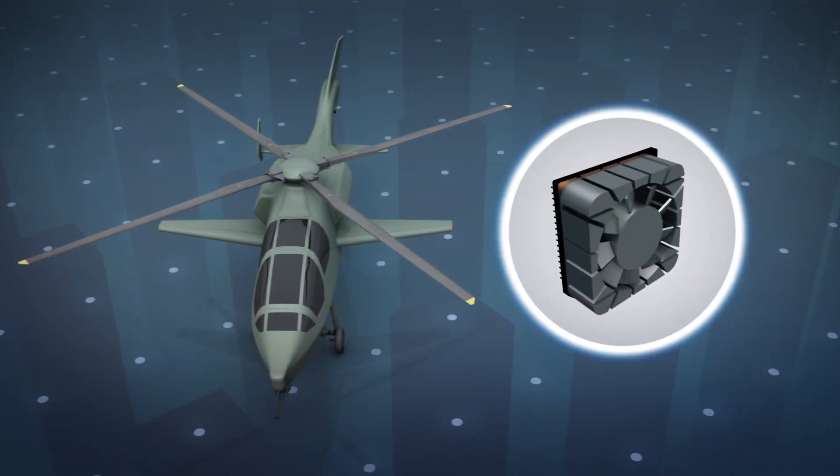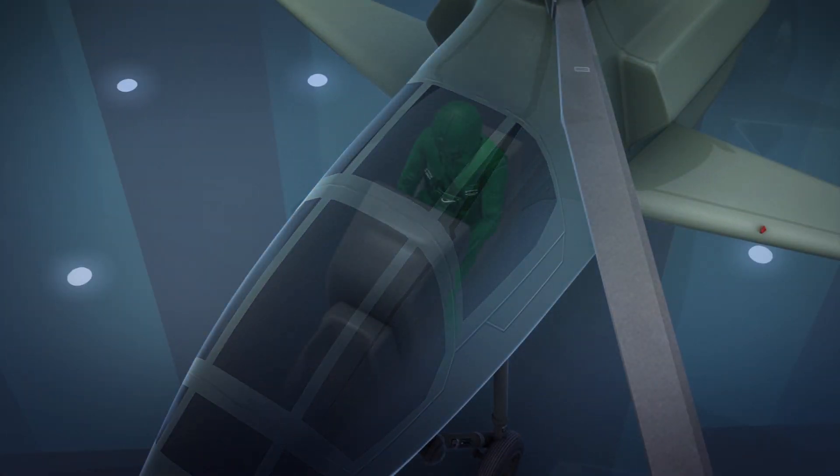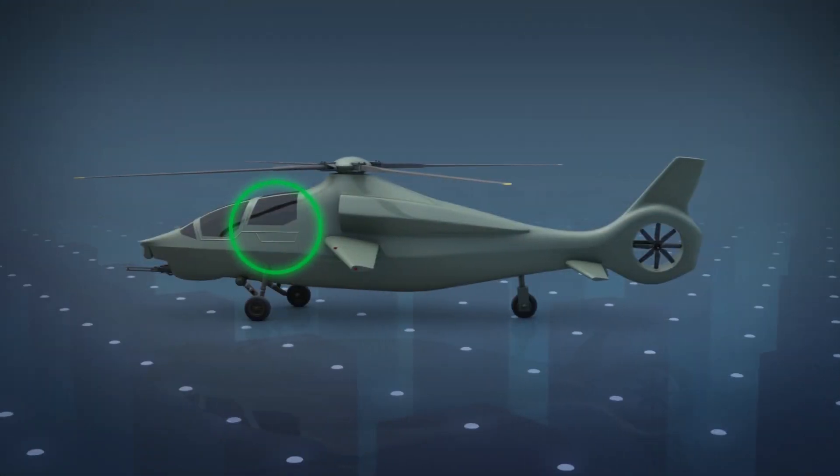Bell Textron's Invictus 360 uses a fly-by-wire flight control system equipped with sensors to improve situational awareness. This will reduce the workload of the pilot and could eventually be used for autonomous flight.